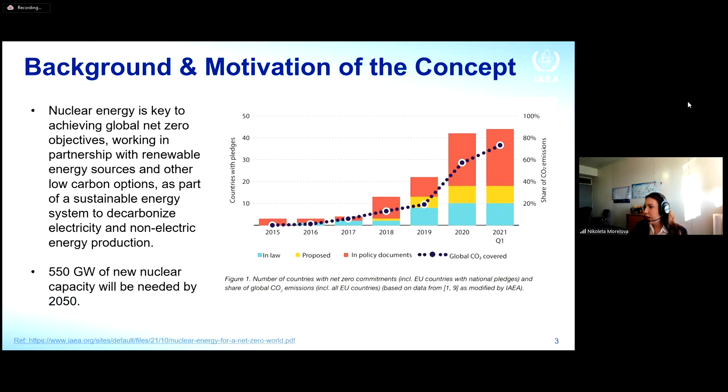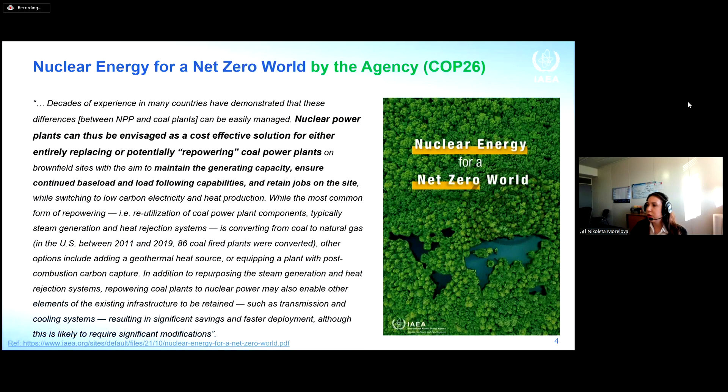This figure is taken from the IAEA Nuclear Energy for Net Zero World Green Book, published after COP26, which highlights how nuclear power plants can be envisioned as a cost-effective solution for replacing — or repowering — coal plants. At the IAEA we also conducted a webinar on repurposing fossil fuel power plant sites with SMRs to ease clean energy transitions, featuring experts from the US, India, Romania, UK, and France.